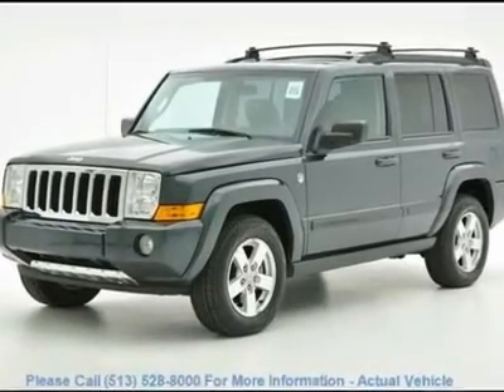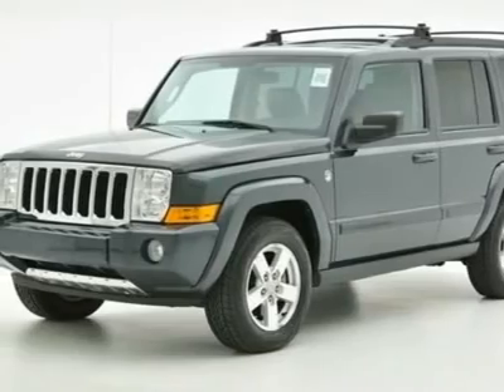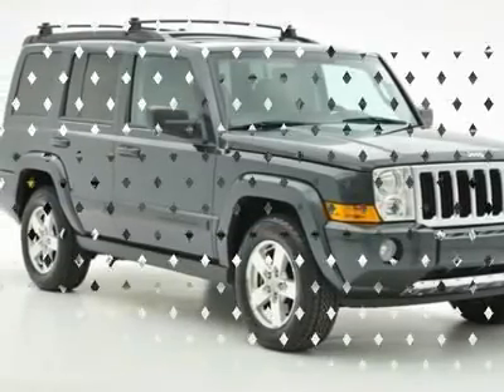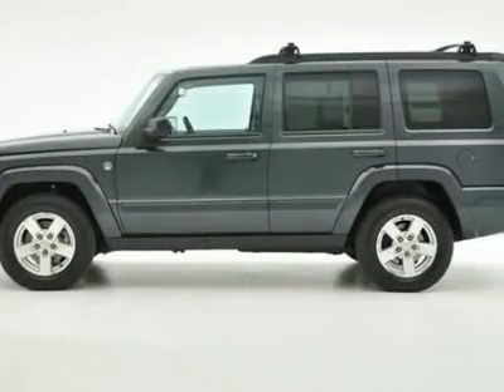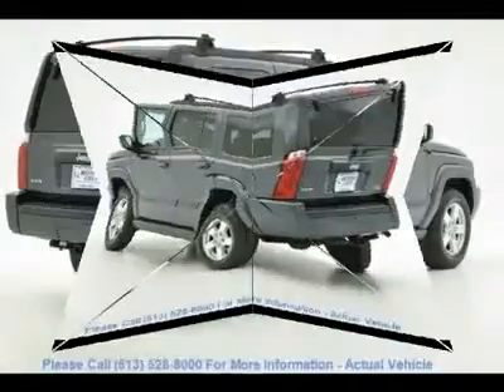This 2007 Jeep Commander is a local trade-in and is Carfax-certified. New Car Test Drive called it versatile enough to appeal to a broad array of buyers. On the road, it's far more agile, quick and quiet than its slab-sided styling suggests.